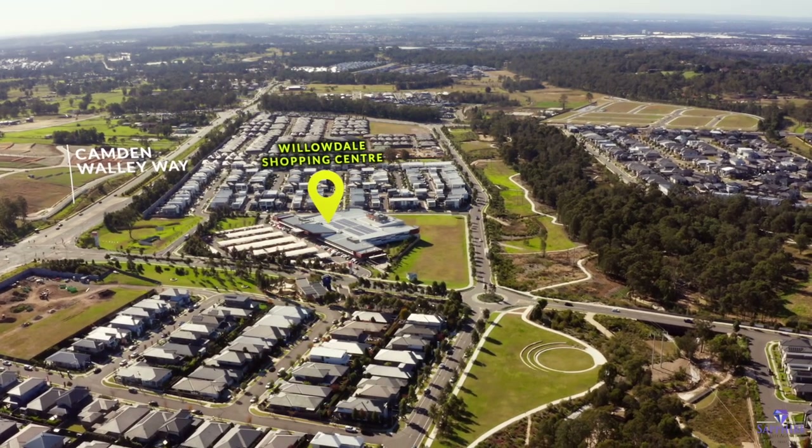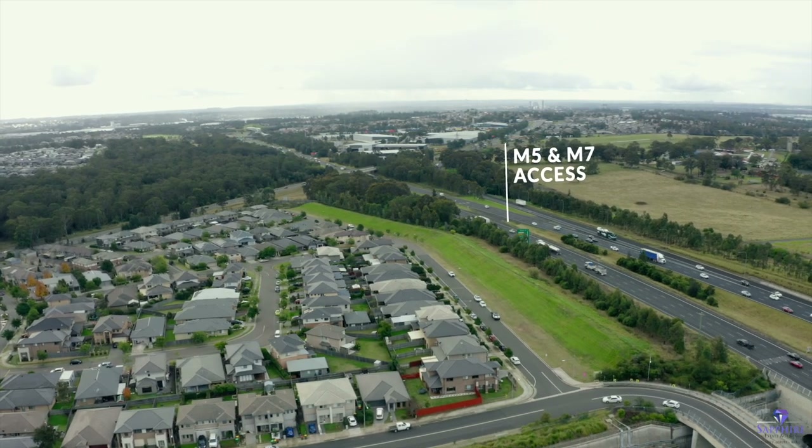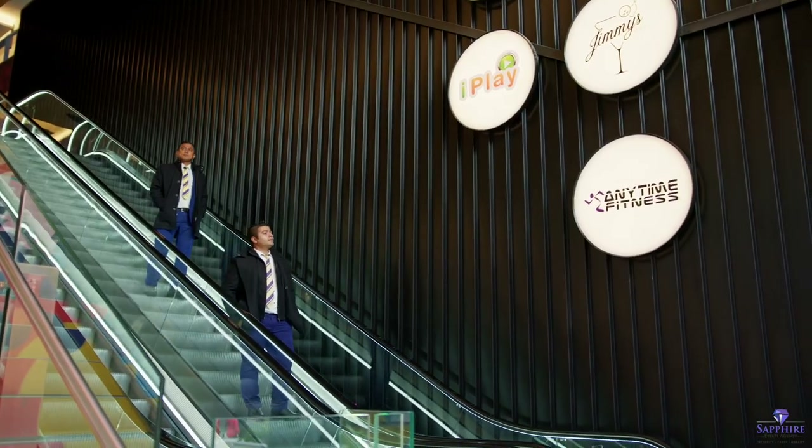With quick access to Camden Valley Way, Hume Highway, M5 and M7, you are only minutes' drive to Emerald Hills, 80 Square, Ordon Park, Liverpool or Campbelltown.